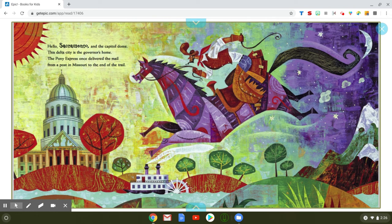Hello, Sacramento and the Capitol Dome. This Delta City is the governor's home. The Pony Express once delivered the mail from a post in Missouri to the end of the trail. If you've been to Sacramento, you've probably seen the Capitol Building — it looks just like this building with the white dome at the top.